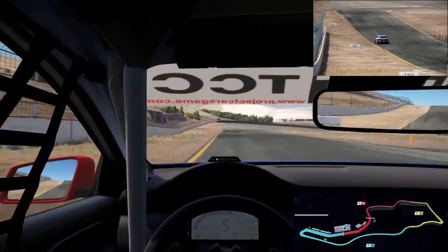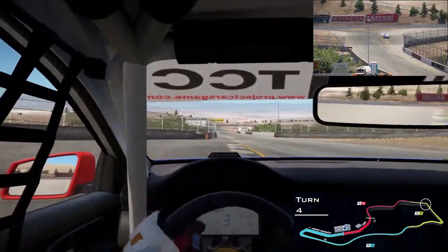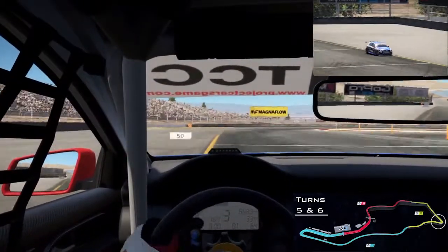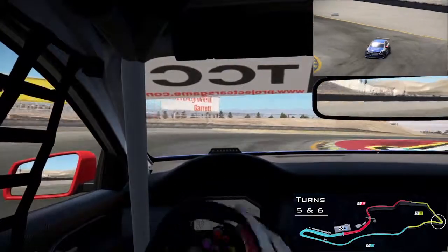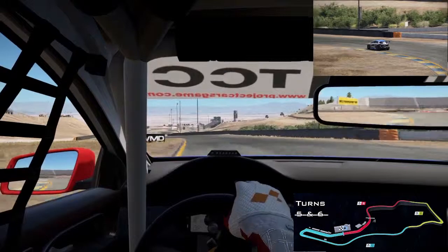Now down the hill, heading towards turn number four, braking down to third gear, getting it nicely around the corner, and now you've got the short chute down towards turn number five. Down you go, down to second gear, about 40 miles an hour — quite a long sweeping hairpin, but still quite a slow corner.